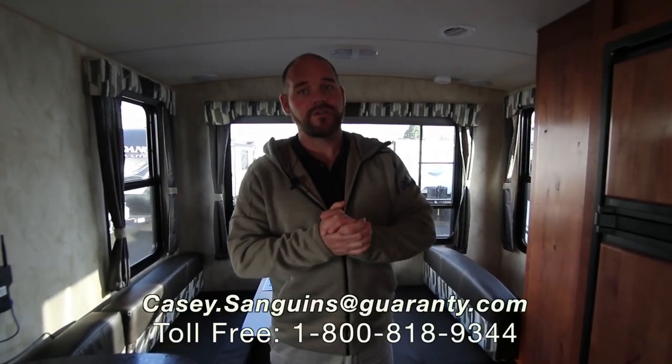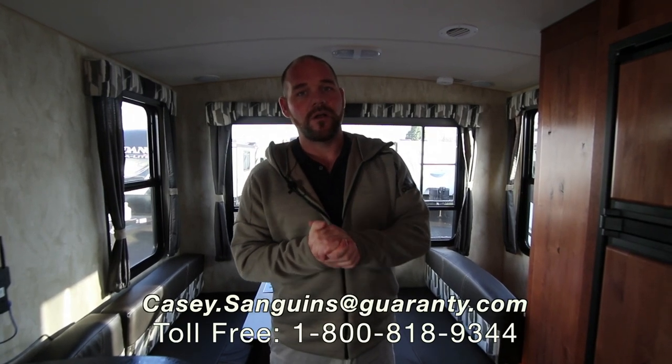Again, this is the 2019 Nash 17K. If you've got any questions about this or anything else we have in inventory, give me a call. My name is Casey Sanguins, phone number is 541-953-9171. Look forward to hearing from you.